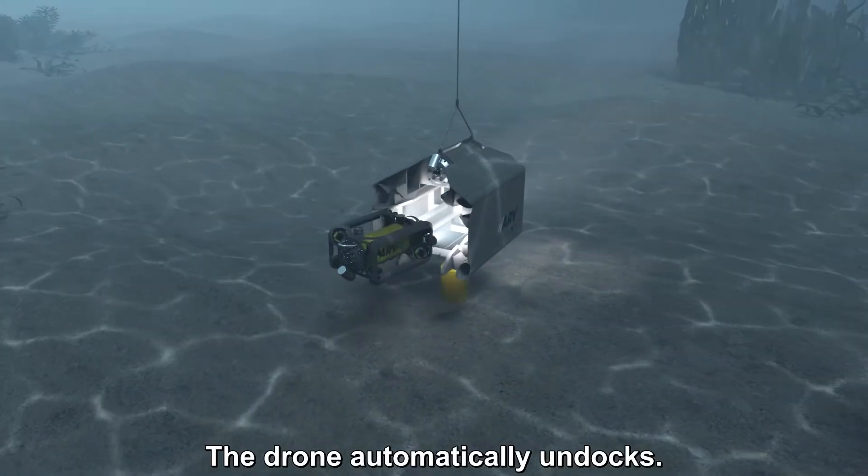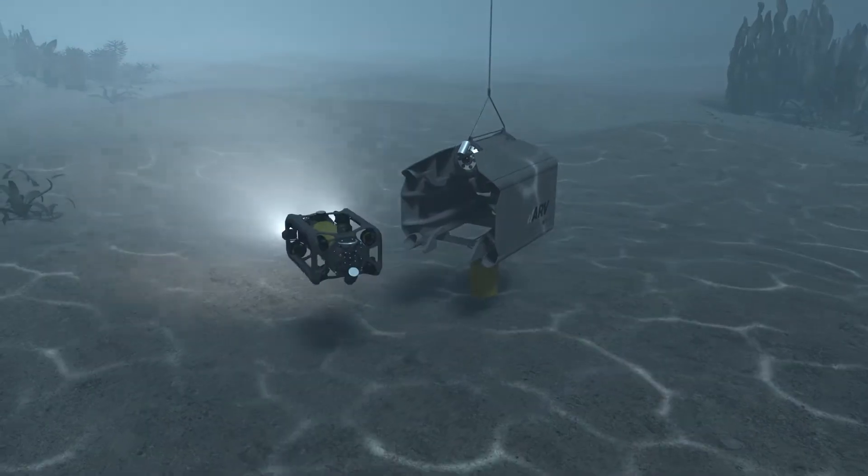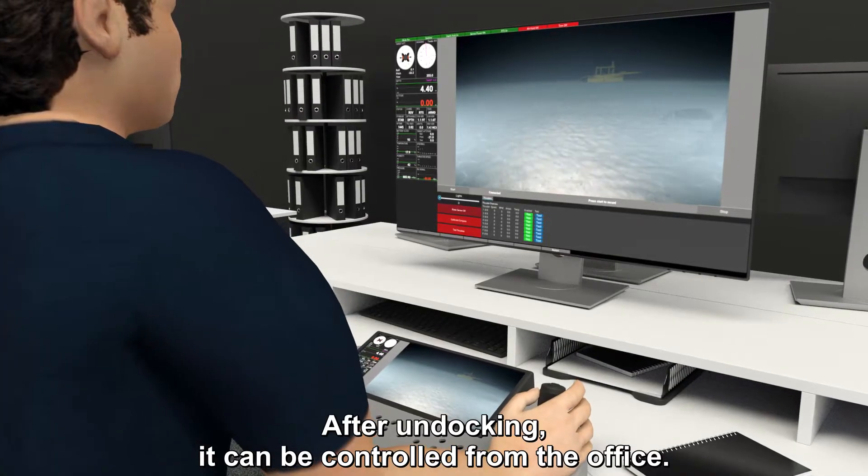The drone automatically undocks. After undocking, it can be controlled from the office.